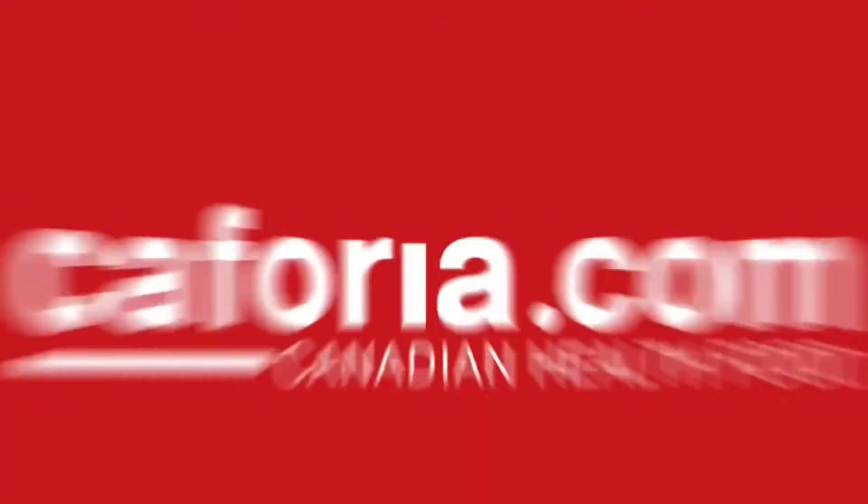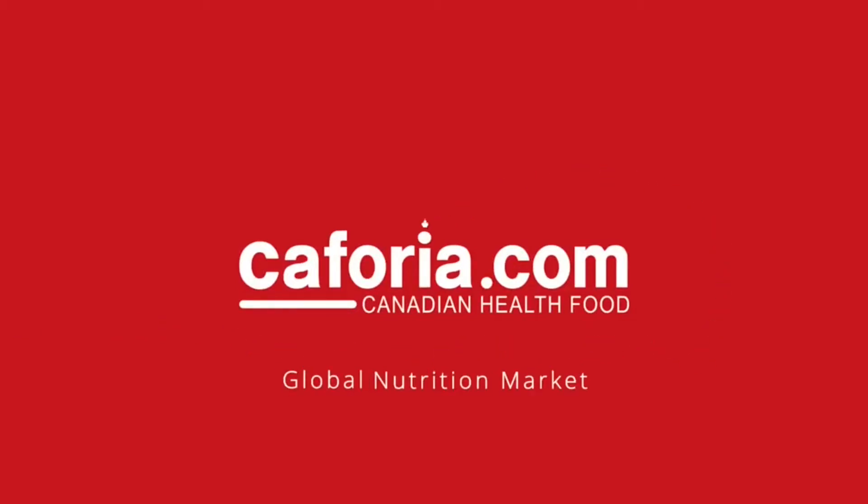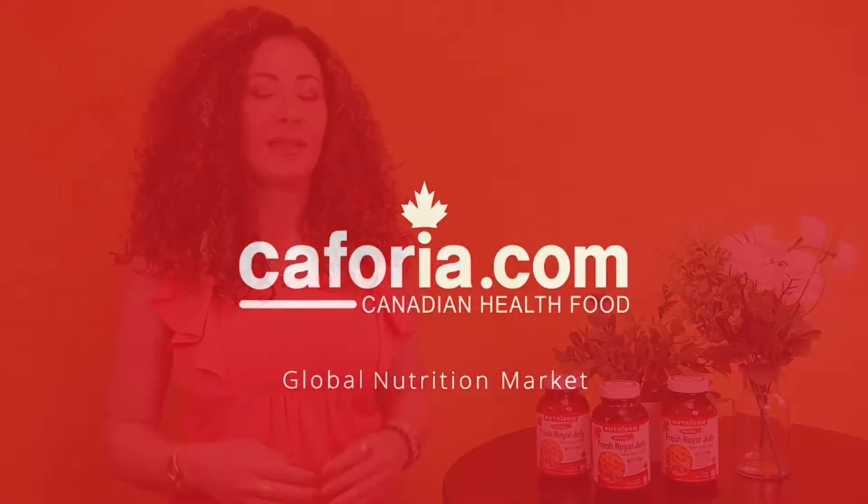Hi, my name is Rita Savoia. I'm a certified nutritionist and a holistic wellness coach. I believe we all deserve a royal treatment, don't you? Well then you should definitely try Nutridome's fresh royal jelly.